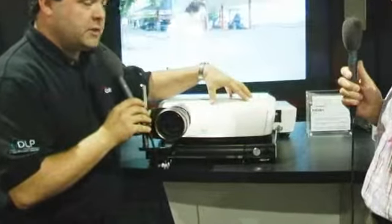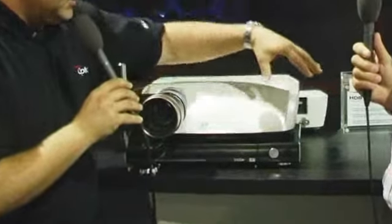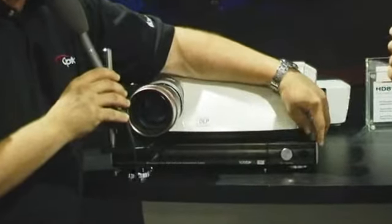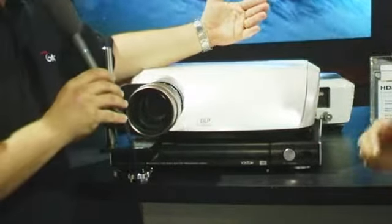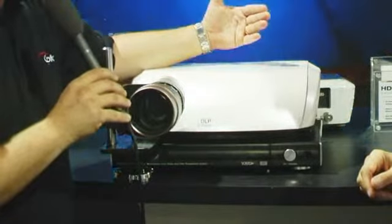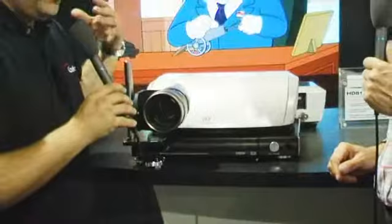It consists of a projector that's based around Texas Instruments' latest 1080p projector. The second part is a video processing system. It's extremely advanced and uses some very fun technologies in it. We use Gennum's VXP processor to do a number of very cool features. One of them we're actually showing off for the very first time.